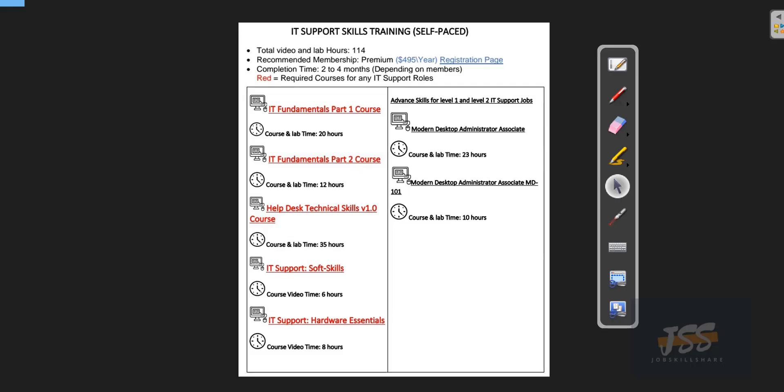Hello and welcome to JobskillShare.org. We get this question a lot from our members: do you have some sort of step-by-step roadmap that I need to take to finish my courses, or how do I get started from scratch?